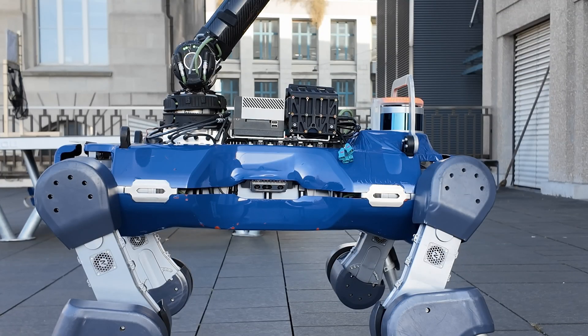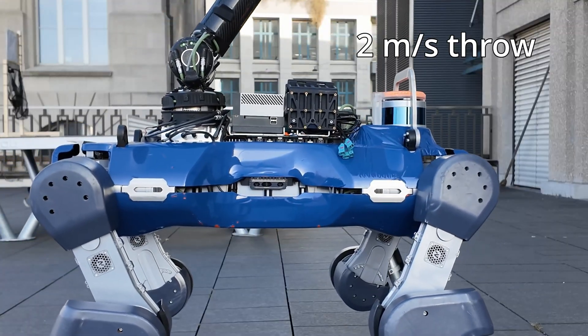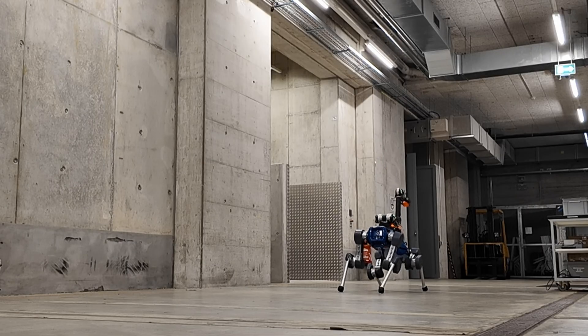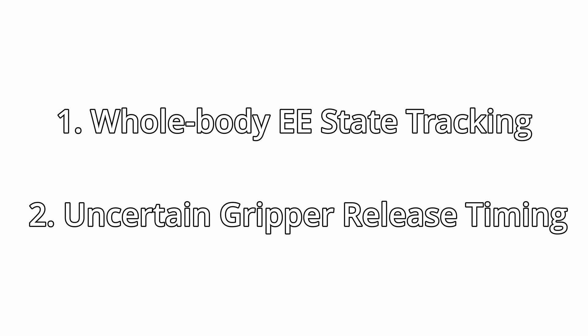Unlike prior methods that focus on stationary arms, our approach leverages the full mobility of the robot's legs and torso to achieve faster and more accurate throws. Prehensile throwing faces two major challenges: precise whole-body end-effector state tracking and uncertain gripper release timing.